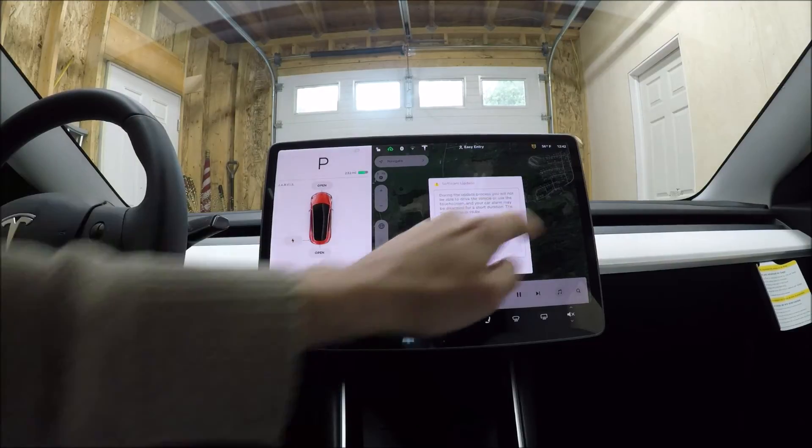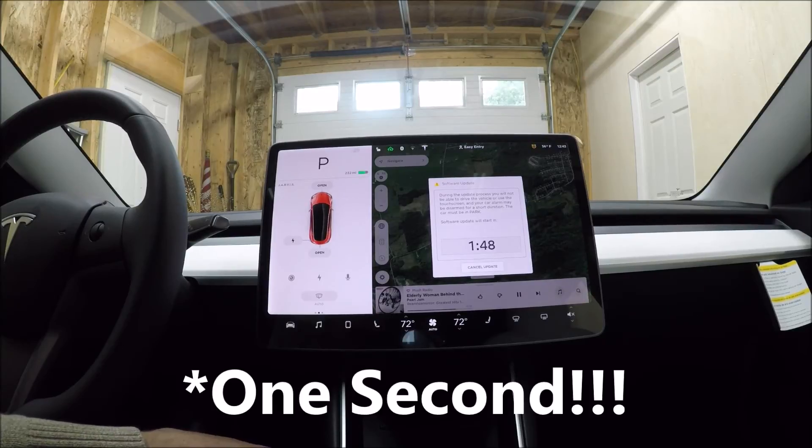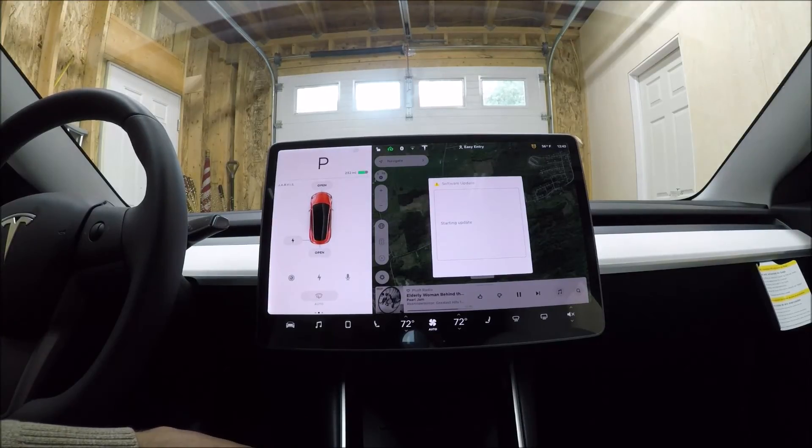So we'll hit install now, and it starts counting down from 2 minutes. Now if you tap this screen 3 times, it'll automatically put that countdown to 3 seconds and just do the install. So let's try that — 1, 2, 3. There you go. The update has started. We'll come back after the update is finished and check to see what we have.